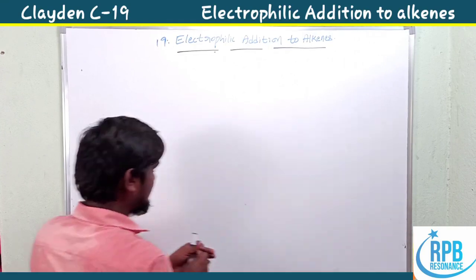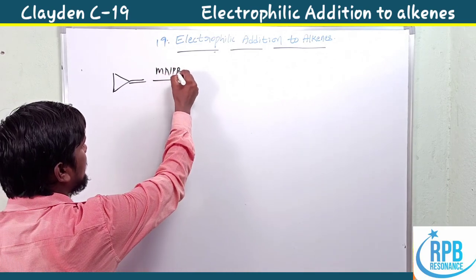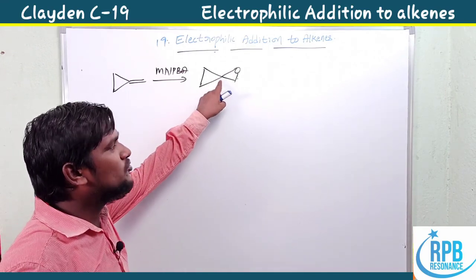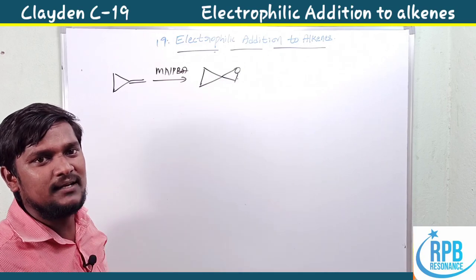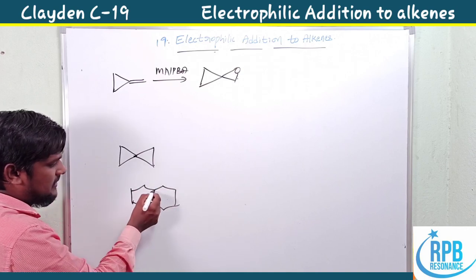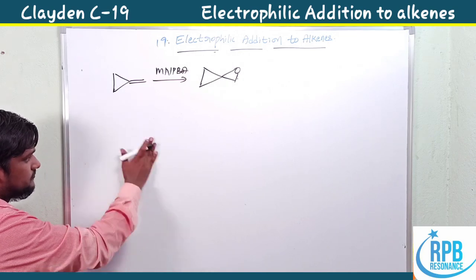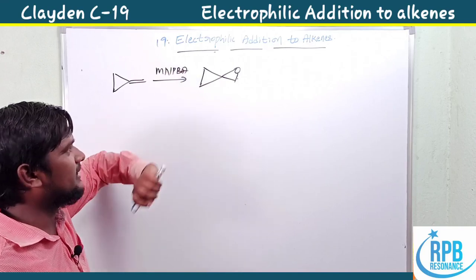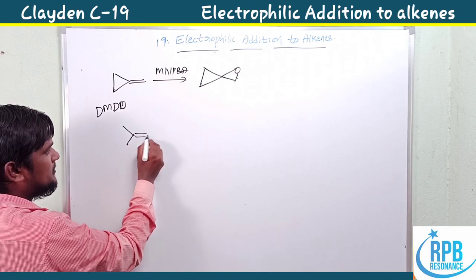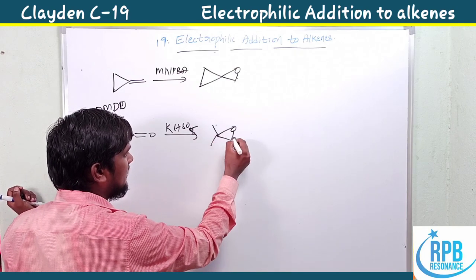Before discussing DMDO, let's look at spiro compound formation. In the presence of meta-nitroperoxybenzoic acid (mNPBA), a cyclic alkene undergoes epoxidation to form a spiro epoxide — two rings joined at a single carbon atom. This is different from a fused ring system, where two rings share more than one carbon center.